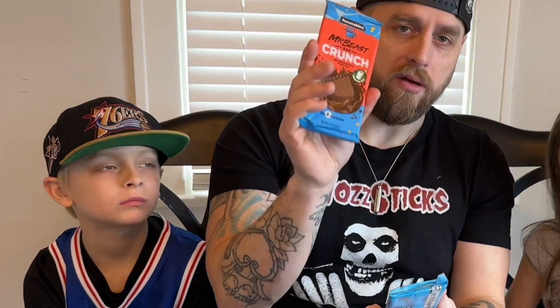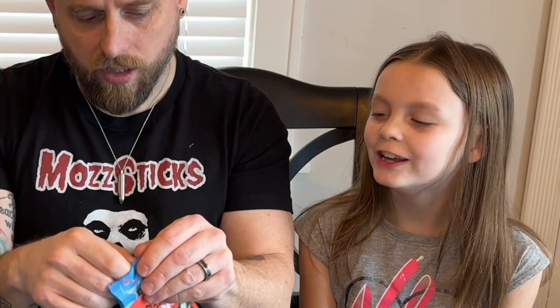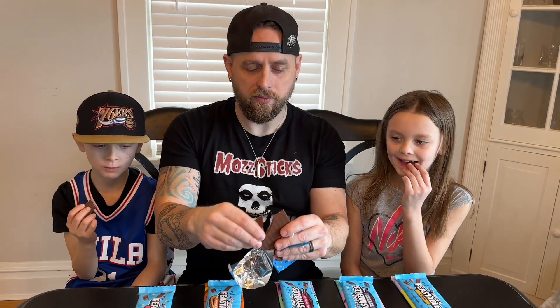We're trying it and we're going to try one every day for the next five days. Mr. Beast's Crunch Bar, the original. You guys ready? One for you, one for you, one for me.